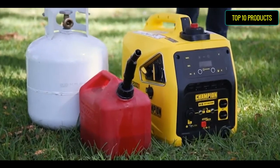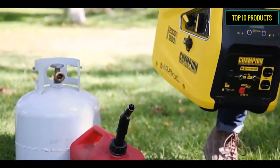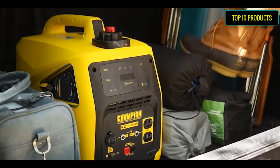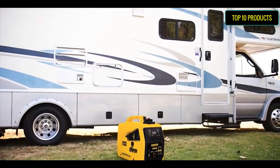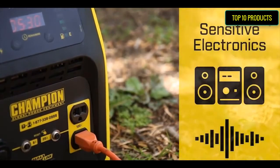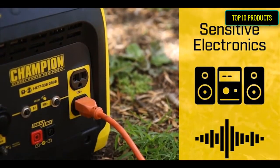Champion Power Equipment 100,400 — 2000W generator. Using gasoline, it produces 2000 starting watts and 1600 running watts. Using propane, it produces 1800 starting watts and 1440 running watts.